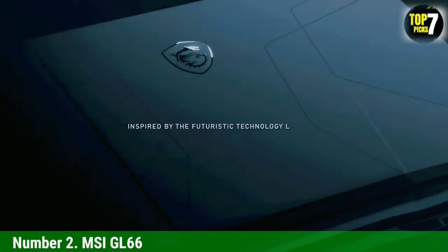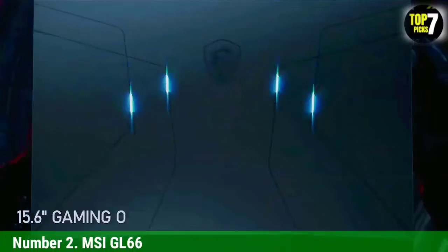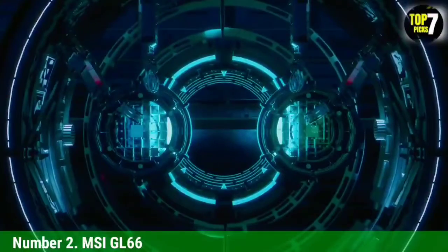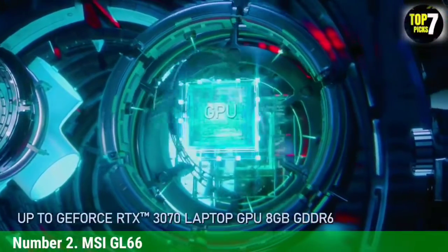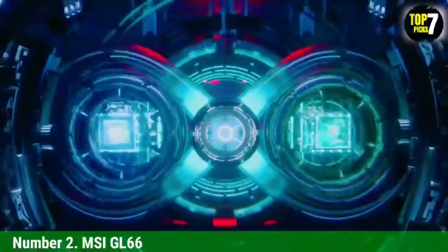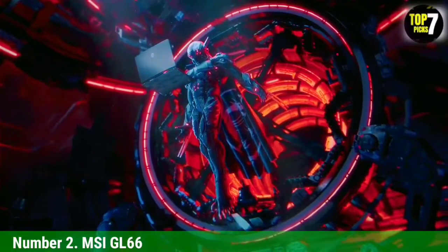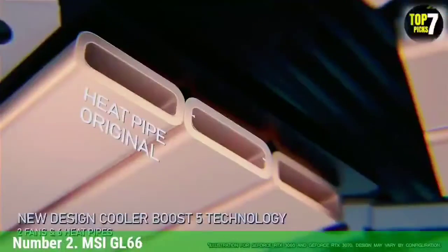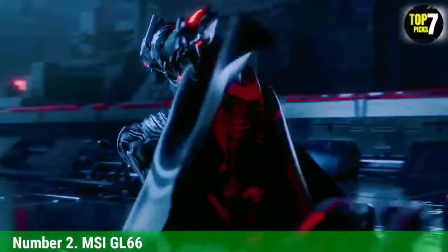Number 2: MSI GL66. The MSI GL66 stacks in all the important specs within the mentioned price segment. When it comes to processing performance, the 11th Gen Intel Core i7-11800H chipset steals the show, capable of being turbo-clocked to up to 4.6 GHz for handling demanding gaming requirements. Supporting the processor is the NVIDIA GeForce RTX 3070, integrated with 8 GB of video RAM. With this GPU on board, it is possible to experience ultimate ray tracing in real-time, which comes in handy when playing games like Call of Duty: Modern Warfare and Battlefield V.